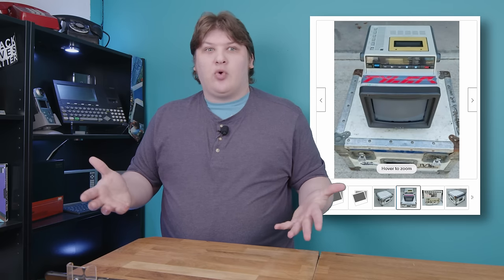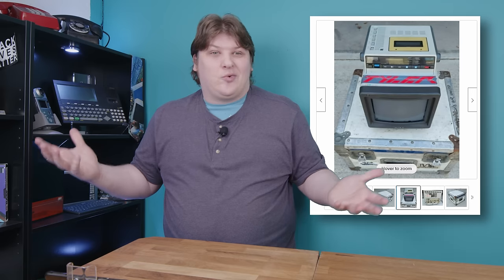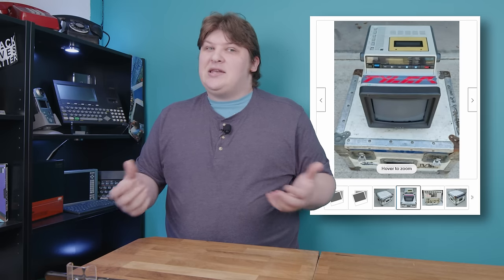This auction started at 40 bucks, so I put a $45 bid on it and just walked away. I guess nobody else bid — maybe they got scared away by the broken images. But a couple of the photos did actually work, and the device looked like it was in decent condition. And I guess I was right, because I did in fact get shipped the item.